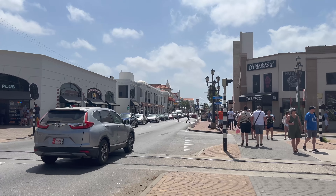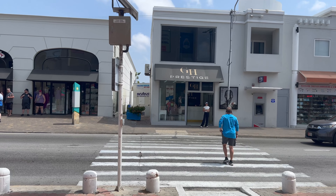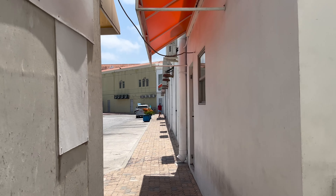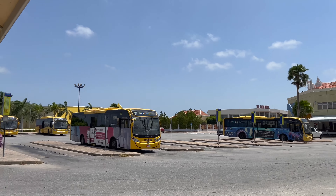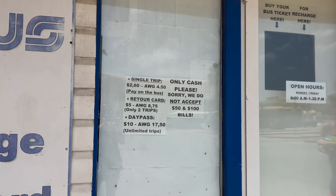When you exit the cruise gate, turn right along the Main Street, Lloyd G. Smith Boulevard. Walk about a block and then cross the street. You'll find the ticket booth where you can purchase a $5 Retour card, which is good for two trips, or you can get an unlimited day pass for $10. You can pay in USD.